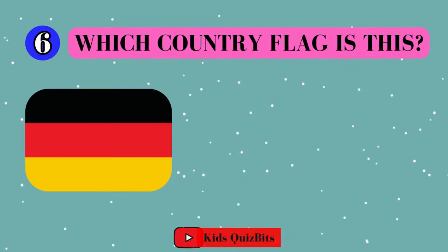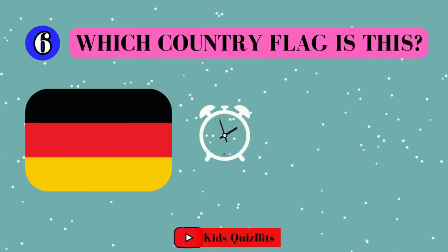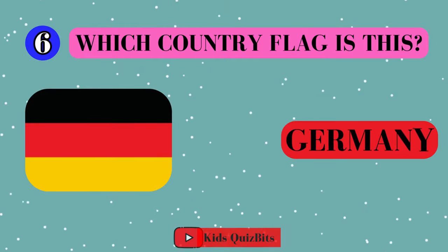All right, look at this cool flag. Can you guess which country it's from? I'll give you five seconds. Think fast. Five, four, three, two, one. This super flag comes from Germany!